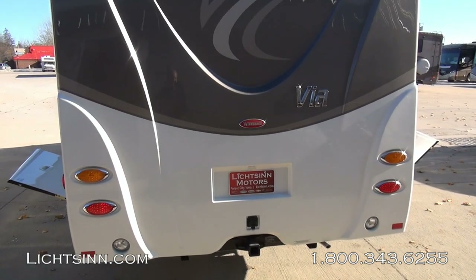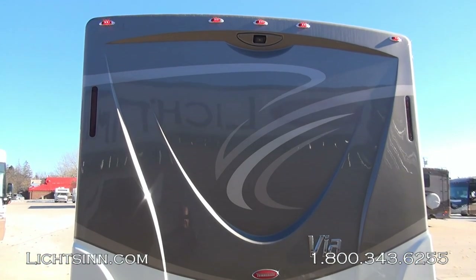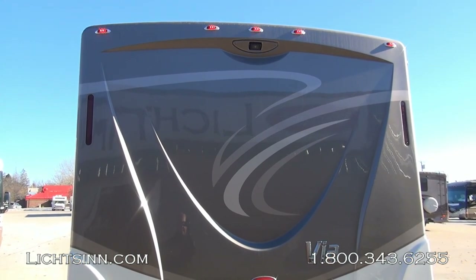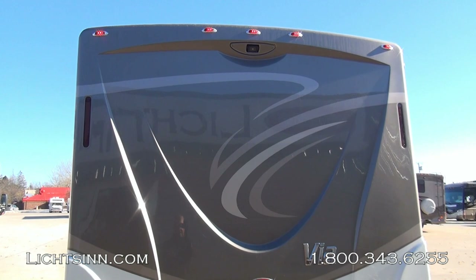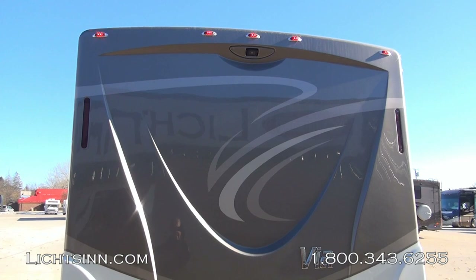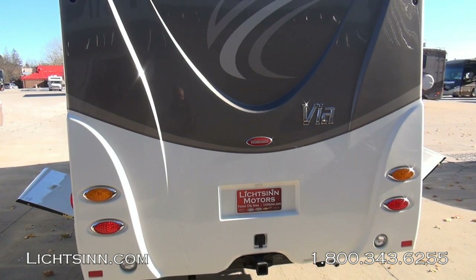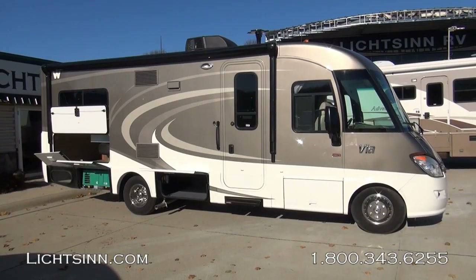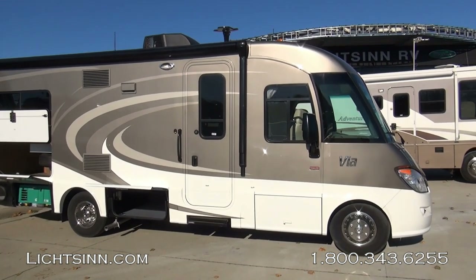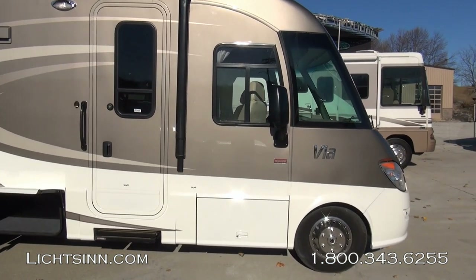A beautiful one-piece fiberglass end cap. Down below, a factory-installed 5,000-pound tow package. Up top, we have the integrated rear-view camera monitoring system with one-way audio to the rear, as well as Winnebago's patented crowned one-piece fiberglass roof. Also tied into this rear-view camera monitoring system are the side video camera monitoring systems, which are now integrated into the side mirror heads. Swiveling to the passenger side, we also have the factory-installed invisible front protective mask, and on the driver's side, the factory-installed option of the driver's door.